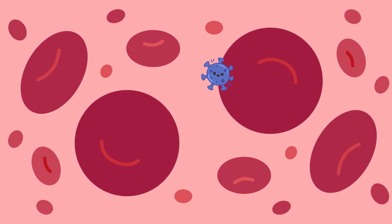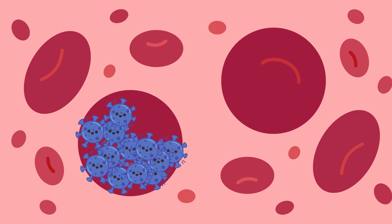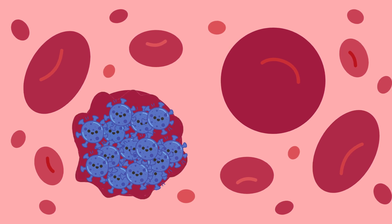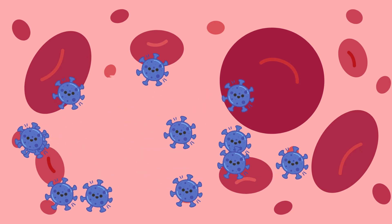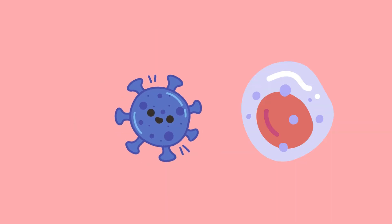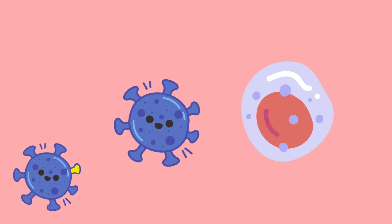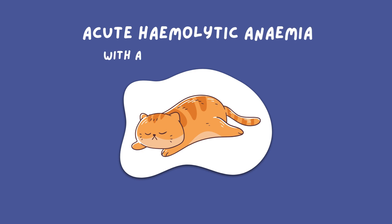Once haemofelis enters Thor's bloodstream, it attaches to the wall of a red blood cell where it rapidly multiplies, causing the wall to weaken. The infected red blood cell either bursts open from osmotic pressure or is destroyed by monocytes, which spot the antigens. But haemofelis is quick to adapt and changes his antigens to confuse the immune system. The rapid destruction of red blood cells can cause mild to severe acute hemolytic anaemia, usually with a significant regenerative response.